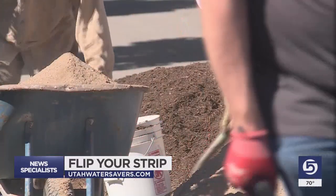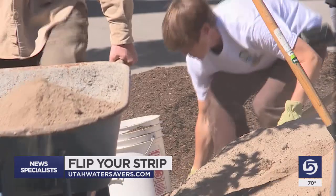Our grass is awesome and great — it has its purpose, but so do other things. And so it's nice to have a balance between them. Kim Eden is one of the landscapers pitching in.